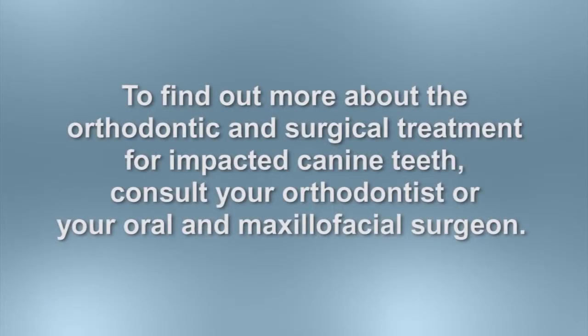To find out more about the surgical treatment for impacted canine teeth, consult your orthodontist or your oral and maxillofacial surgeon.